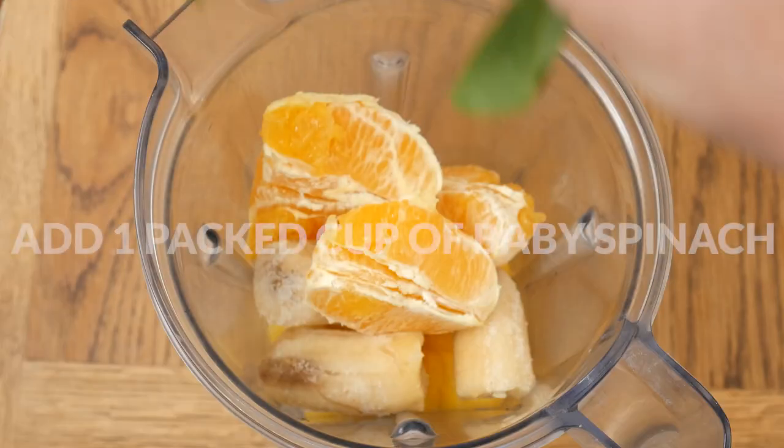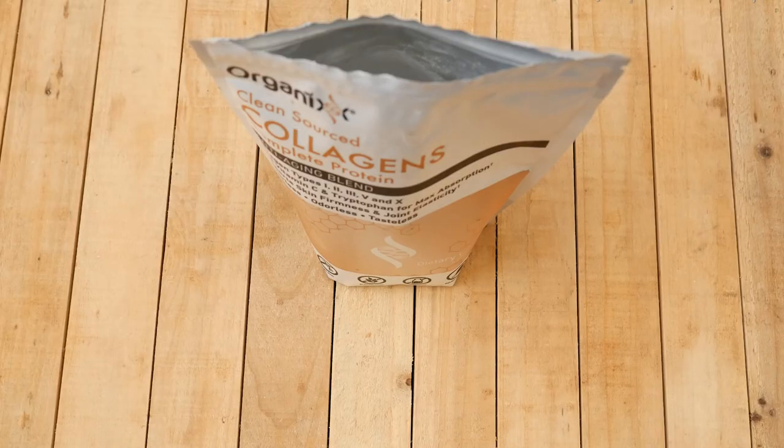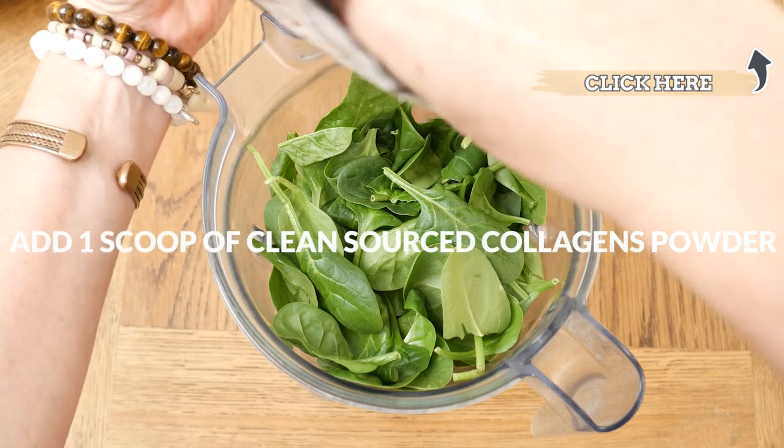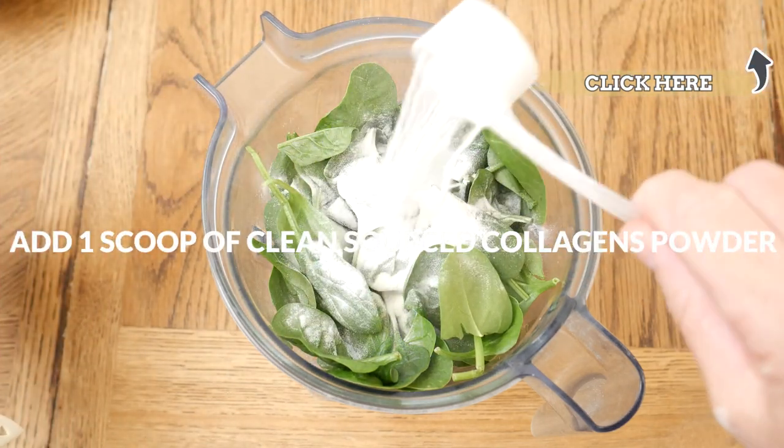And now for some greens, I'm adding in one packed cup of baby spinach. One scoop of our clean source collagen powder to boost your digestion, support healthy joints, skin, hair, and nails.